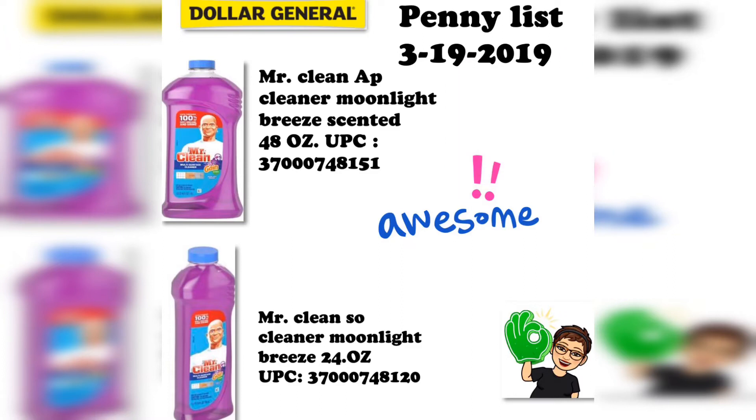We have a new penny list for March 19th. It is two items, but these are two items that are perfect for spring cleaning — just in time. Your mileage may vary; it could vary from store to store, but I think these will be at most stores.